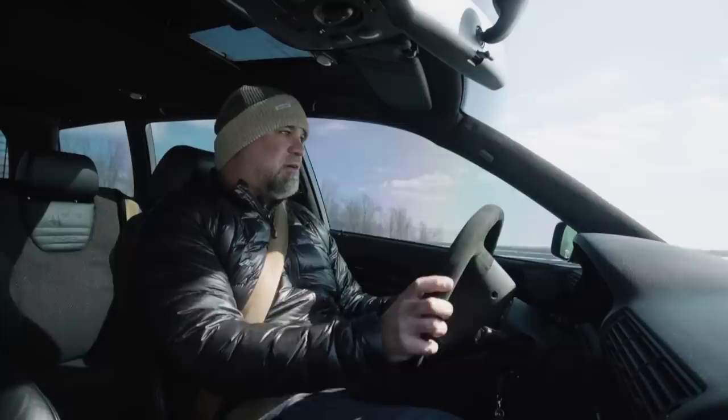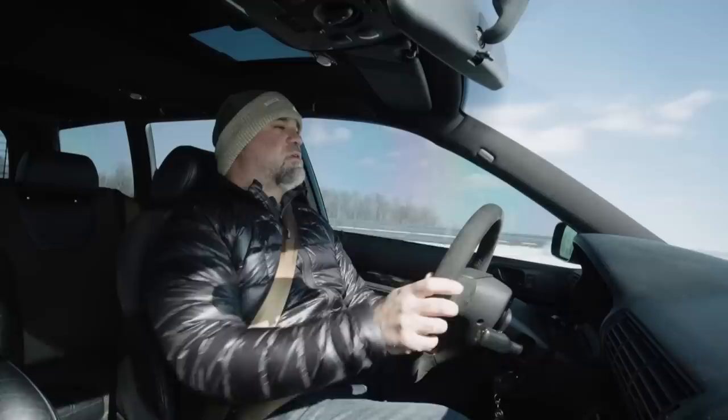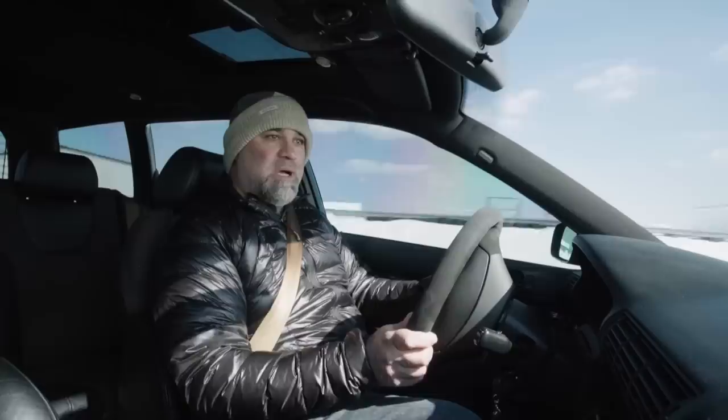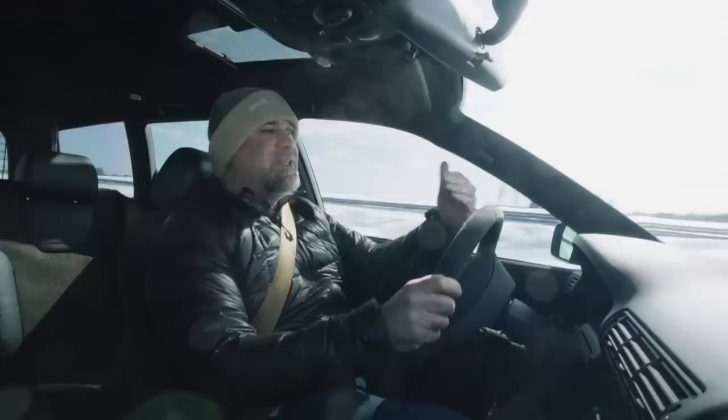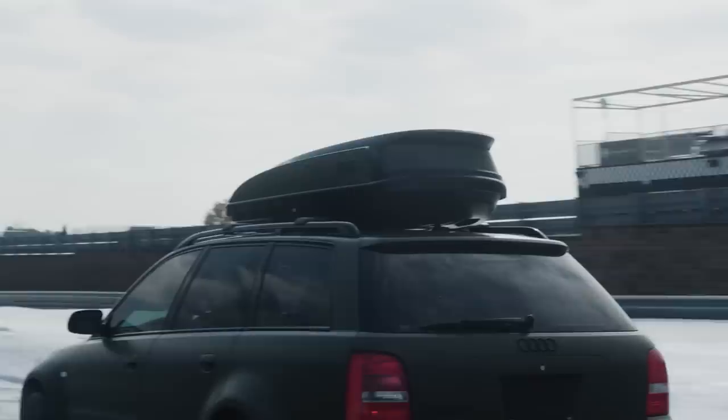The B5 RS4 is a legendary car. It's quite a privilege to be driving one. They were never sold in America — Japan and Europe only. They featured an upgraded version of the 2.7 turbo engine, with cylinder heads by Cosworth, bigger turbos, better cooling, and a lot more power. The RS4 really established what the RS badge meant in a modern, mainstream sense.